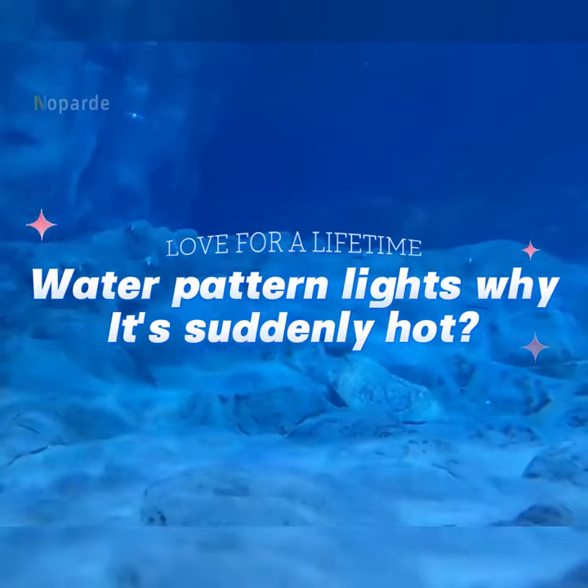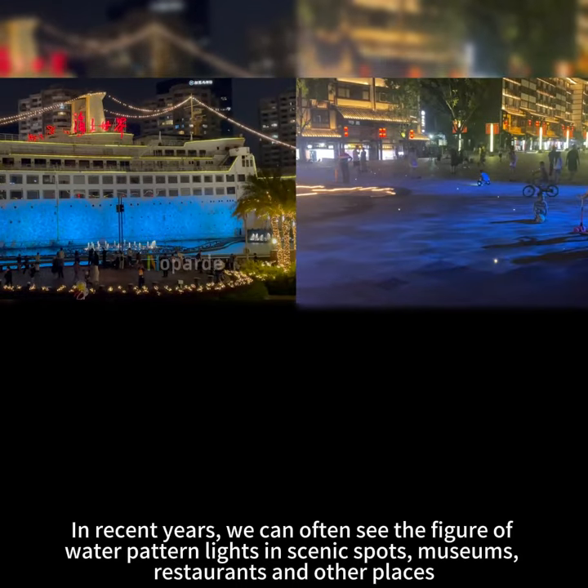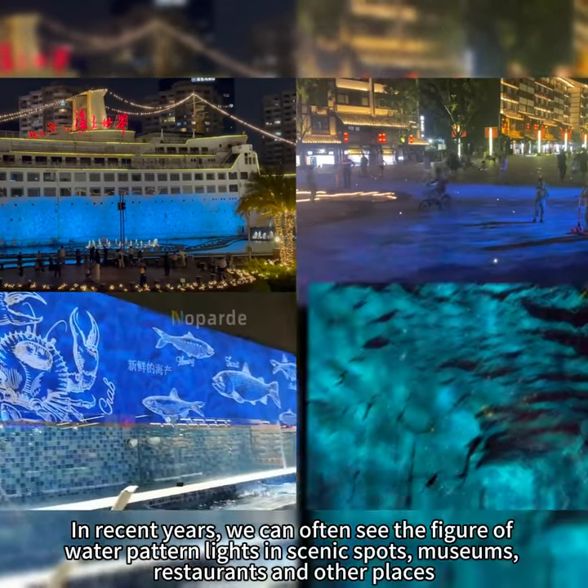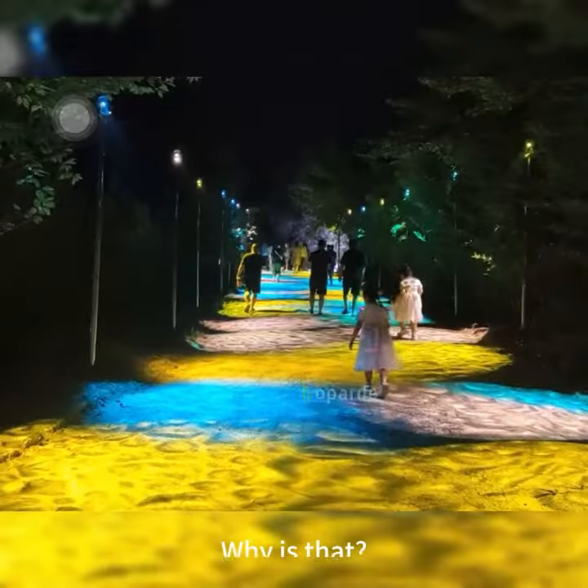Water pattern lights — why are they suddenly hot? In recent years, we can often see the figure of water pattern lights in scenic spots, museums, restaurants, and other places. Why is that?